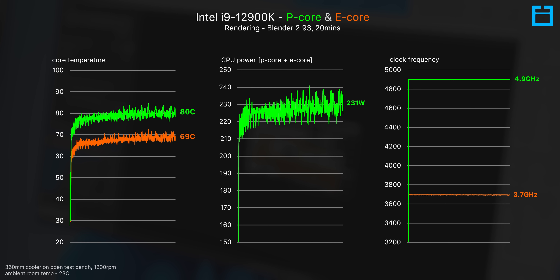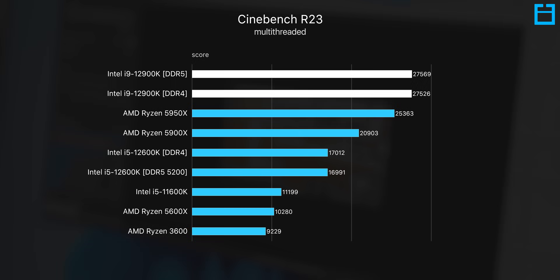Otherwise, assuming you're not running into thermal problems, we're looking at boost clocks for all eight performance cores sitting at a speedy 4.9GHz, with all eight efficiency cores still running at a respectable 3.7GHz.